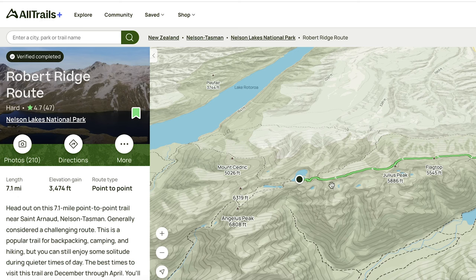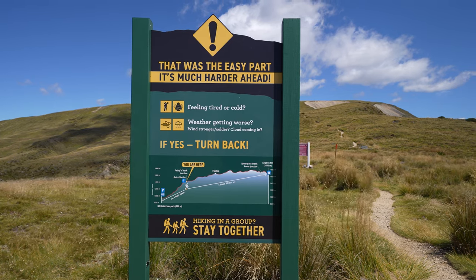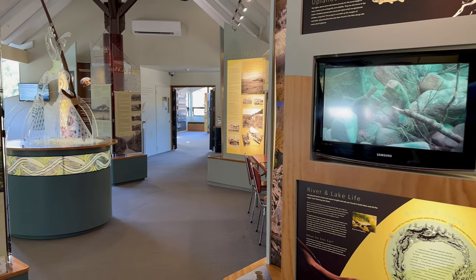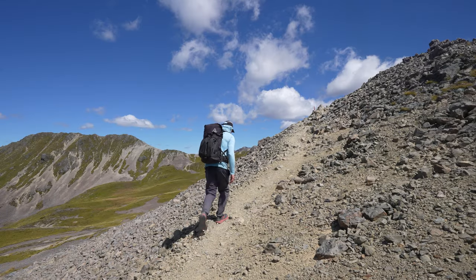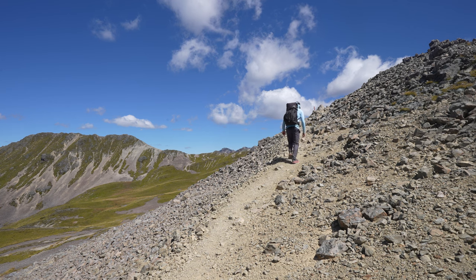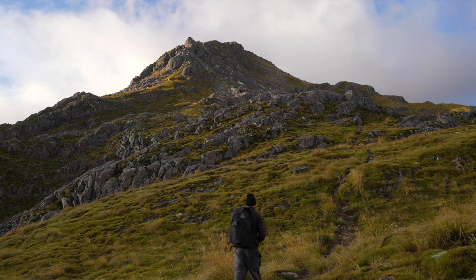I added a side trip up to the top of Angelus Peak, then followed the same trail back to the car park. This is one of the most dangerous hikes in New Zealand, so I recommend checking in with the visitor center to inquire about the weather forecast and trail conditions. I was very happy to have my sun hoodie because with this being a ridge hike, sun exposure is an issue. Also it was still cold even though I hiked this in the summertime, so good idea to have cold weather gear.